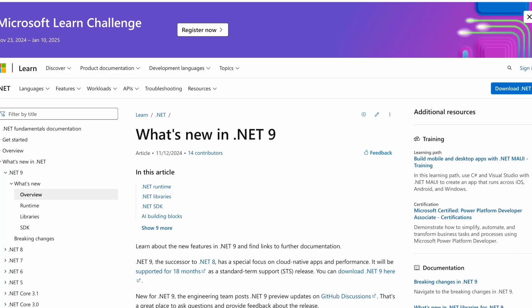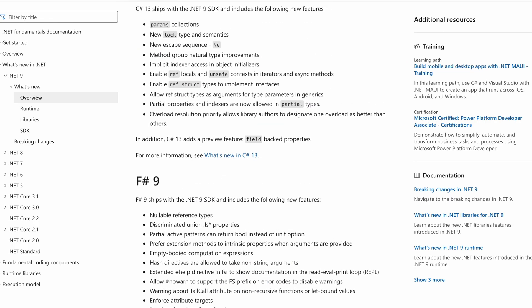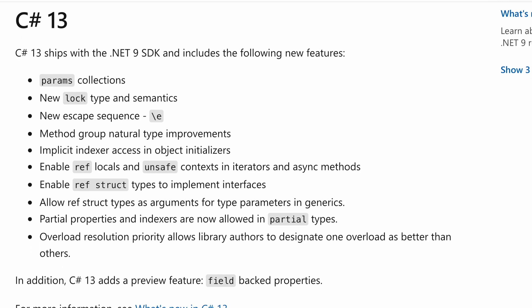One thing I haven't mentioned that is definitely notable is C# version 13. Let's go to the Microsoft Learn platform and read about C# 13. The link to this webpage is included in the description of this video. C# 13 features include: params collections, new lock type and semantics, new escape sequence backslash E, method group natural type improvements, implicit indexer access in object initializers, ref locals and unsafe contexts in iterators and async methods, ref struct types implementing interfaces, ref struct types as type parameter arguments in generics, partial properties and indexes in partial types, and overload resolution priority allowing library authors to designate one overload as preferred.